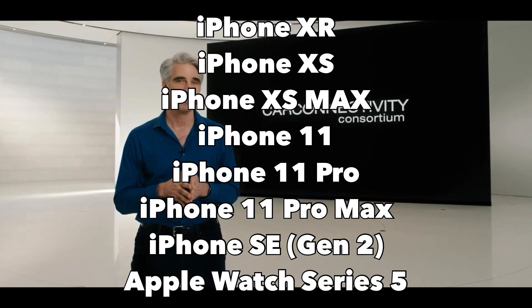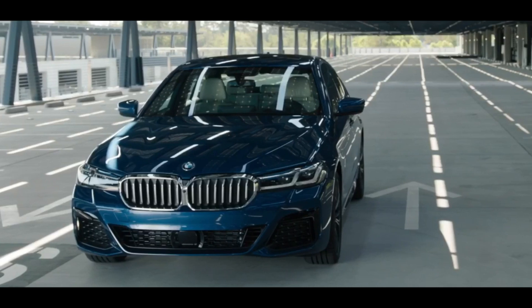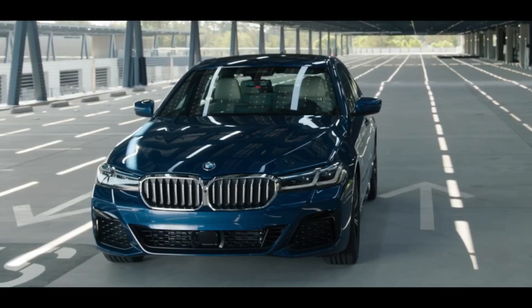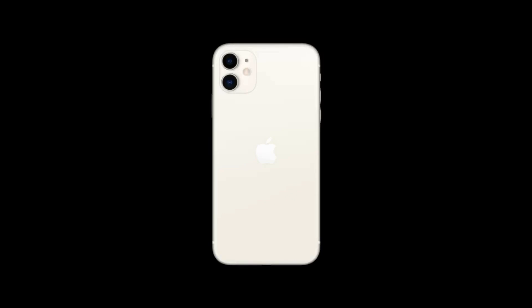Not much is known about what other cars are going to be compatible with CarKey other than the BMW Series 5, which is going to be available in 2021, but the company hasn't mentioned when CarKey will be available.